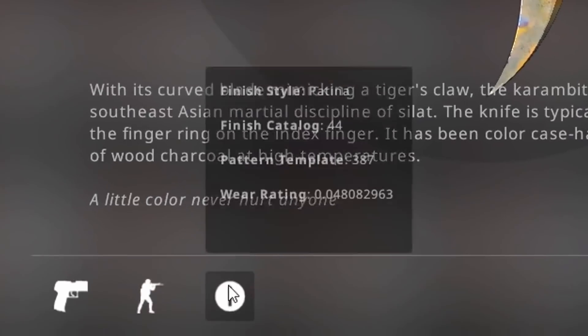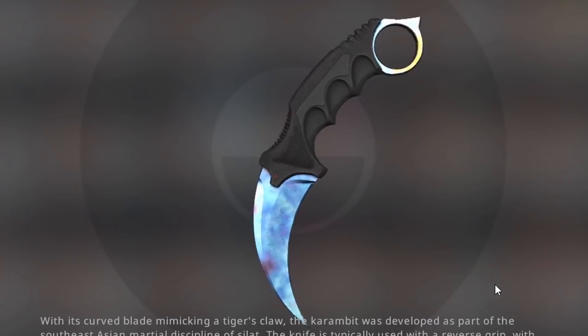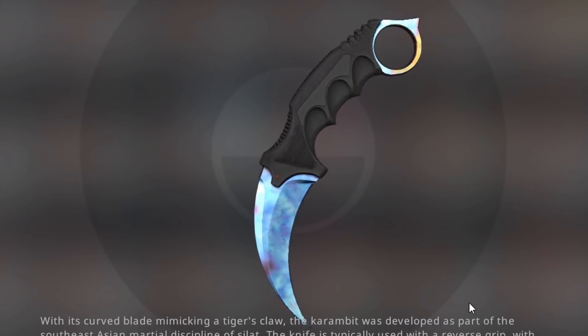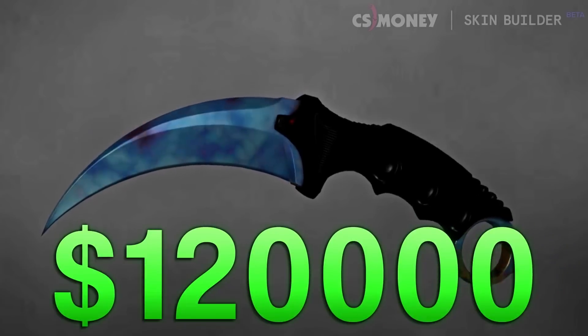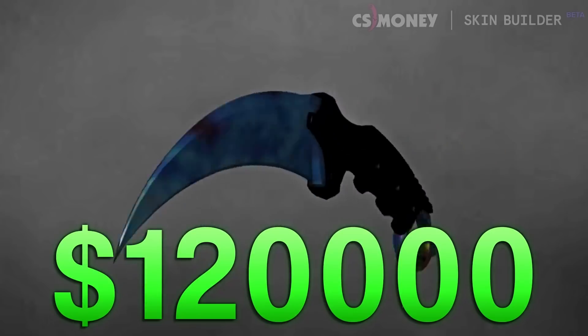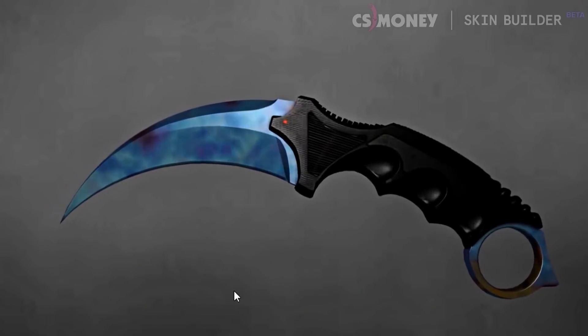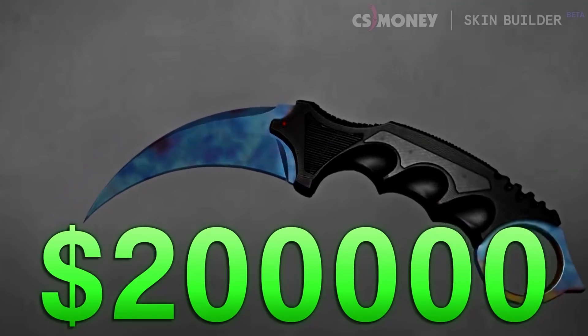Number one — I think many of you watching will already know what it is. This is the Karambit Factory New best blue gem. Pattern ID 387 — this is the best one out of all the 387s being factory new, and the only one that is factory new. This one actually sold — confirmed sold — for $120,000 in items, back when blue gem prices were a lot lower than they are today.